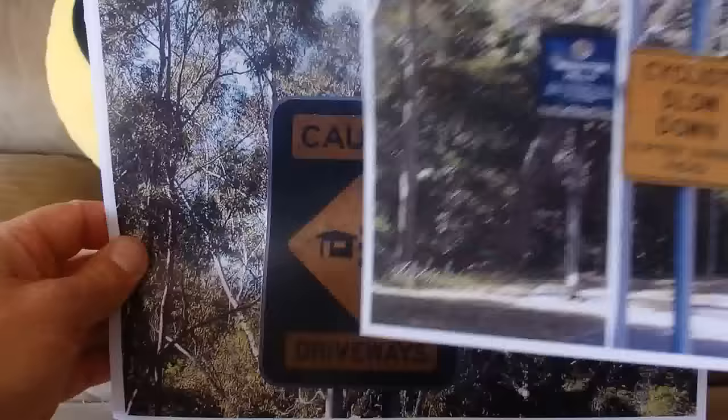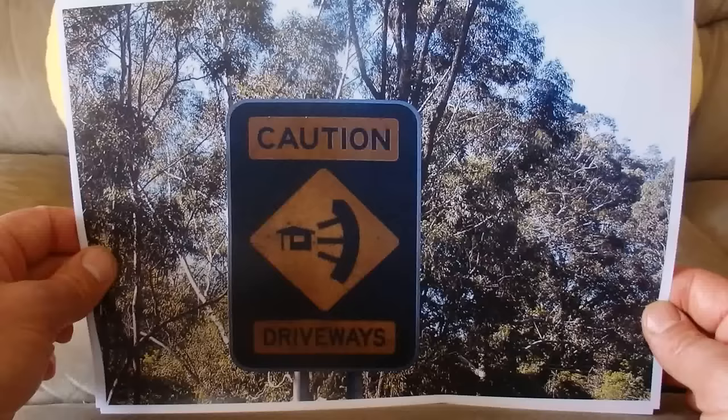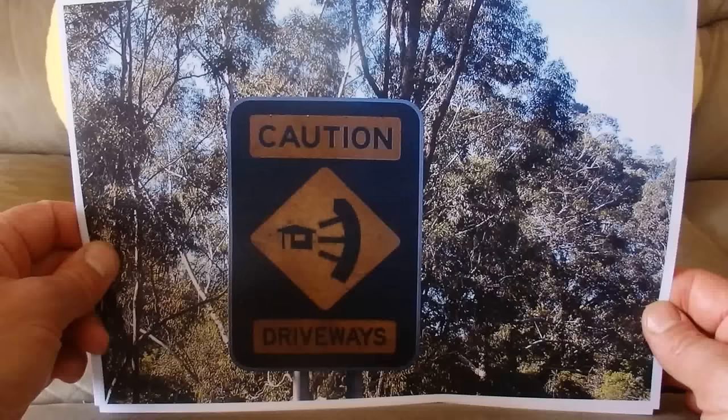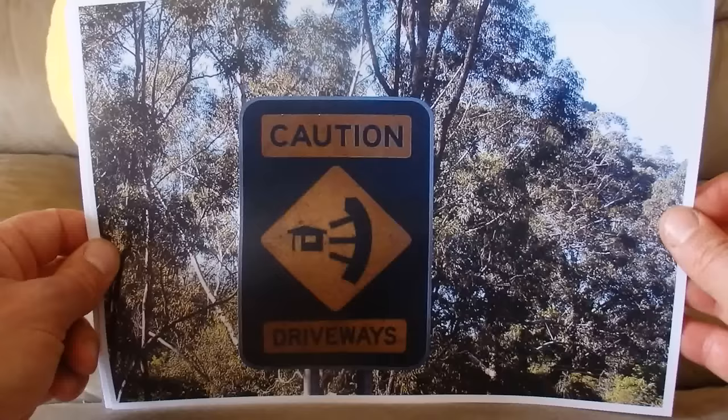Here is another sign warning drivers about hidden driveways — warning that there could be cars coming in and out of those driveways onto the road in front of them, and just to be wary of that.